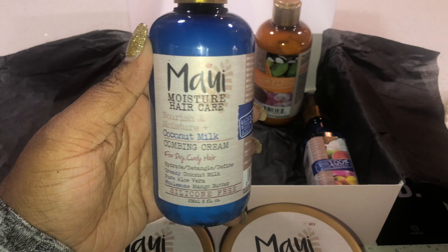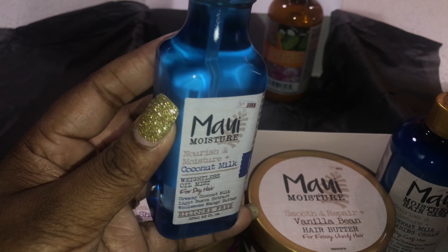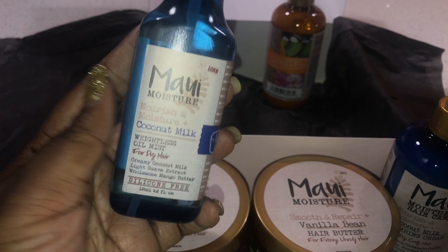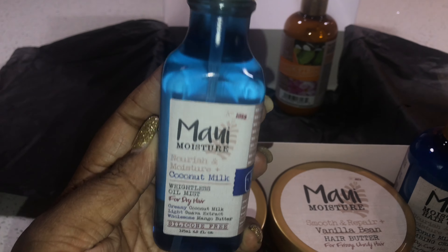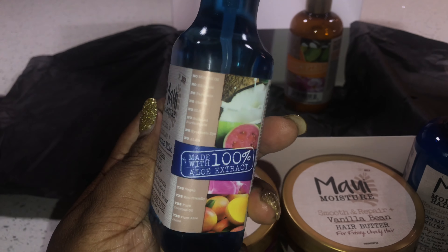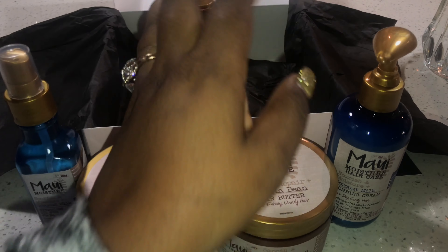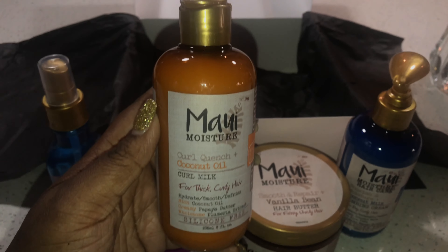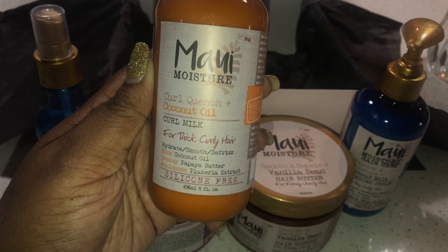First up we have the Maui Moisture Vanilla Bean Hair Butter. This is a frizz fighting, kink smoothing butter enriched with cookie nut oil. You can use this butter before giving yourself a blowout and again once you are ready to start twisting your hair. I also love the way this product smells — it smells just like the vanilla bean candle from Bath and Body Works. It smells so divine, and the product is actually so smooth and lightweight. I can tell this won't be too heavy on my hair.